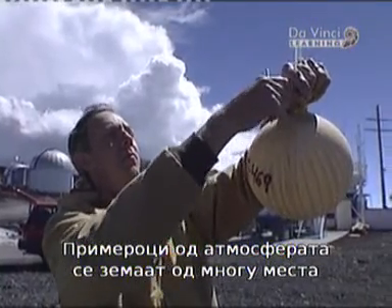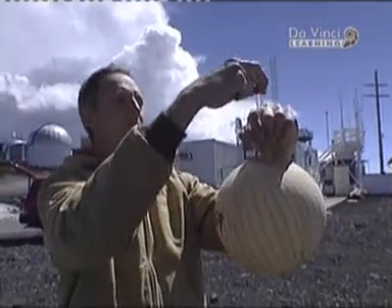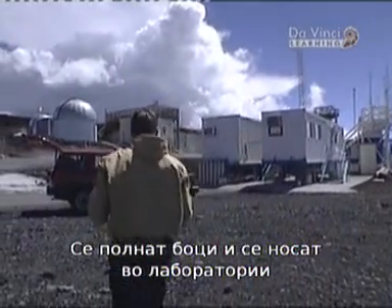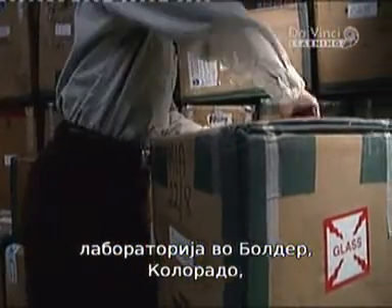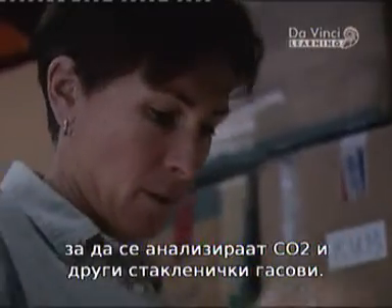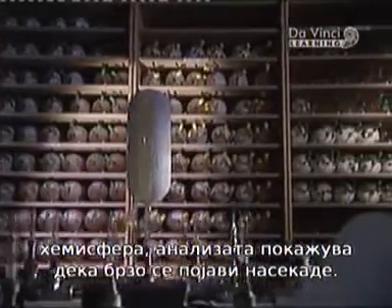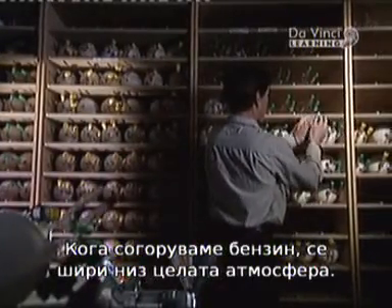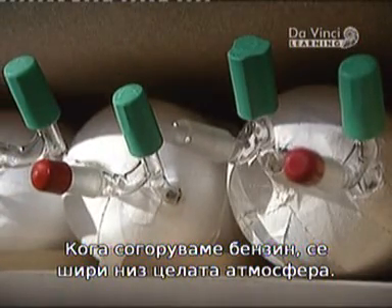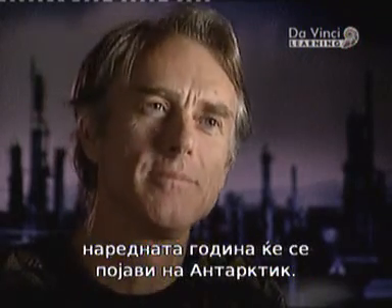Today, the atmosphere is sampled at many sites on land and sea. Flasks are filled and sent to central laboratories, like the National Oceanic and Atmospheric Administration Lab in Boulder, Colorado, to be analyzed for CO2 and other greenhouse gases. Even though most of the CO2 is put into the atmosphere in the industrial northern hemisphere, analysis reveals it pretty soon shows up everywhere. If you burn a gallon of gasoline, that's turned into CO2 molecules, it will spread throughout the entire atmosphere. So what you burn today in your car will show up in Antarctica by next year.